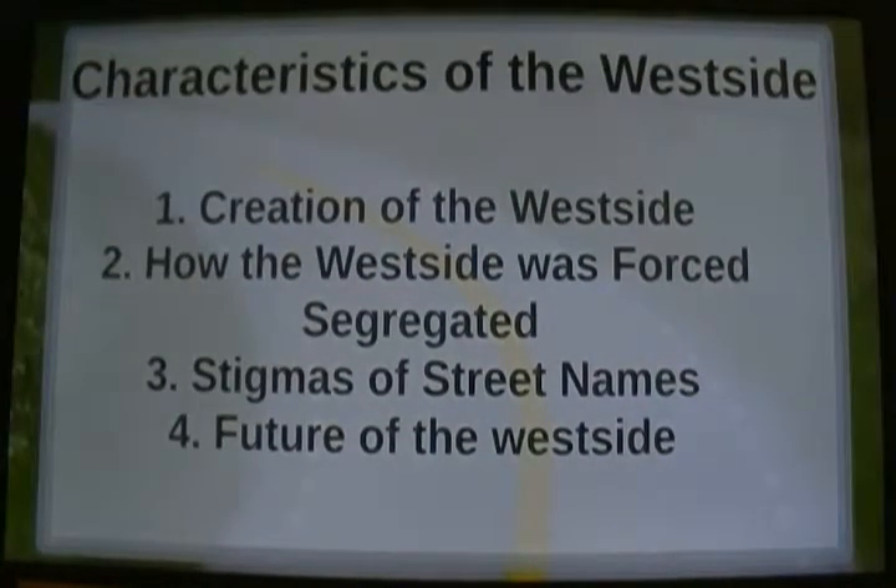Today we're going to look at some characteristics of the West Side: first, the creation of it; second, how the West Side was forced into segregation; third, the stigmas of the street names; and lastly, the future of the West Side.